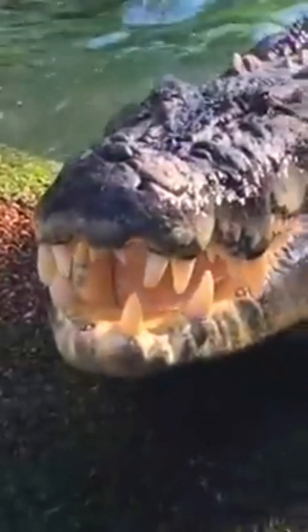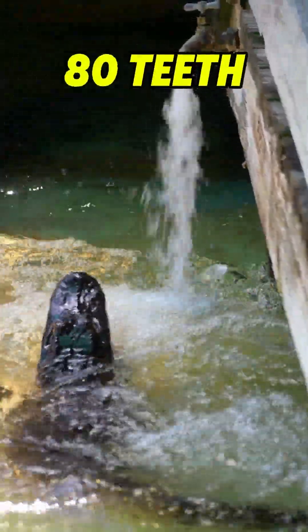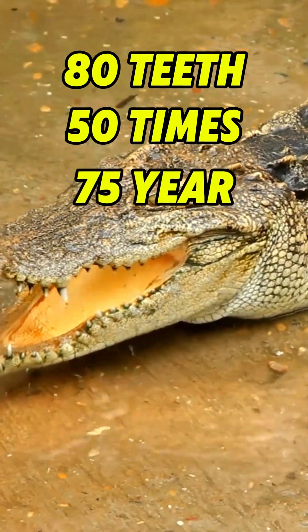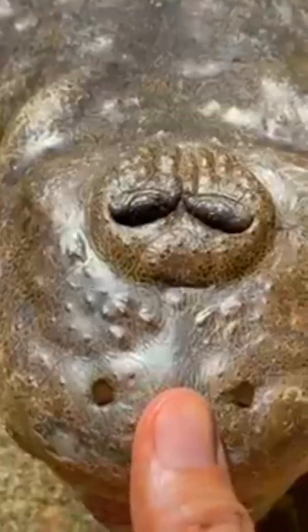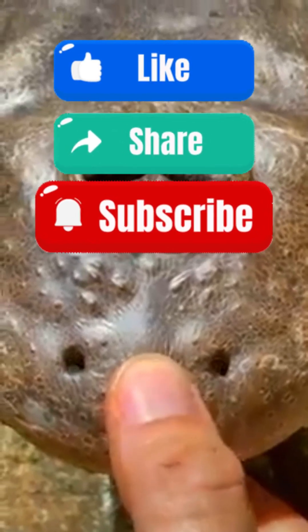Alligators do not have molars and crushing teeth like other animals — all their teeth are the same. They have nearly 80 teeth in their mouths, and these teeth can change 50 times in their average 75-year lifespan. In the crocodile family, the lower jaw teeth can pass into the upper jaw grooves.